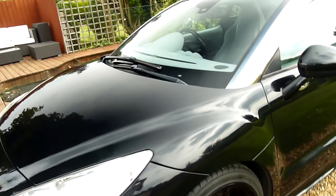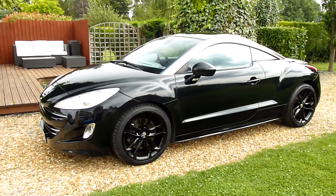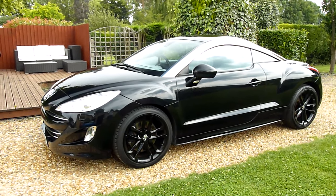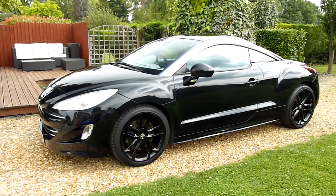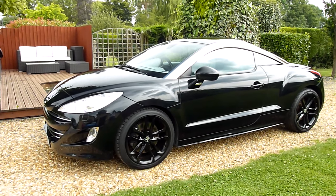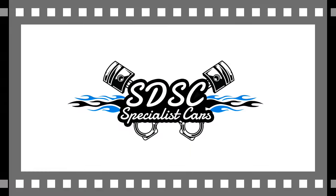And there we have it — that's our video review of our 2010 Peugeot RCZ. Such a good looking car. Should you have any more questions, please give me a call. My name is Stuart and our website is www.sdsc.co.uk. Many thanks for watching.